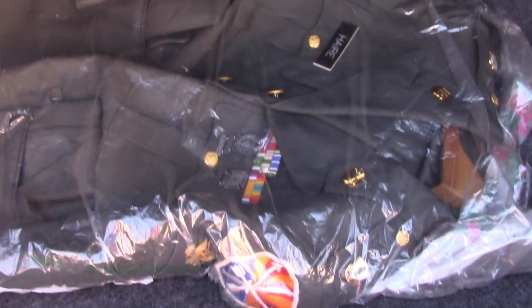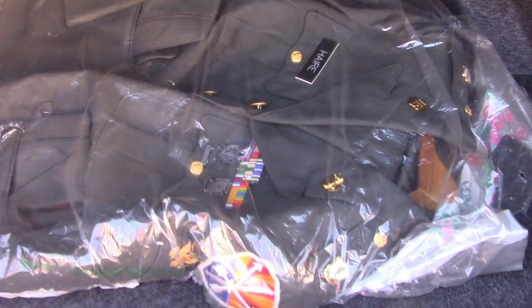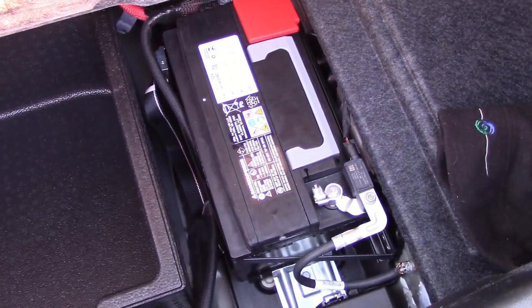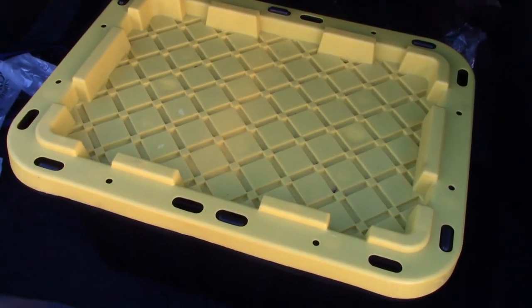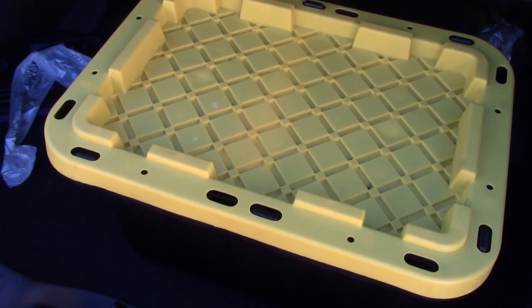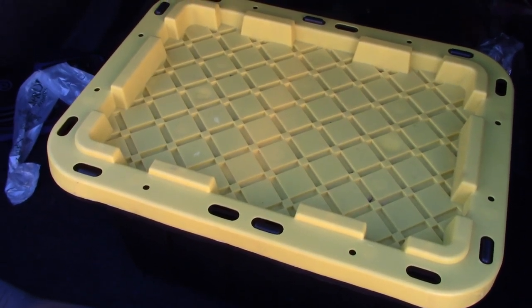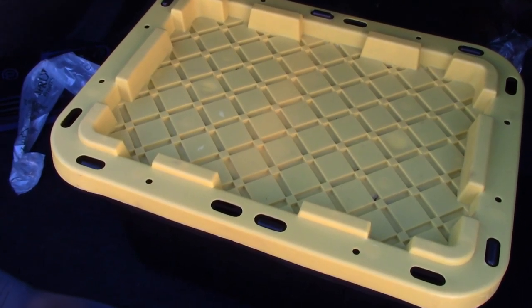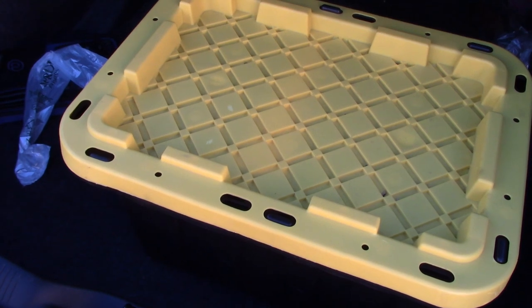No spare tire — just a cheesy repair kit. That sucks, but at least we know where the battery is. That's why I brought my own tire repair kit: air pump, stop leak, you know the drill. If you're going on a road trip on the highway, I suggest you get a spare tire or at least a decent tire repair kit.